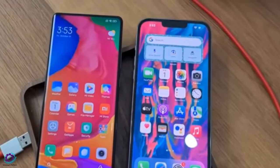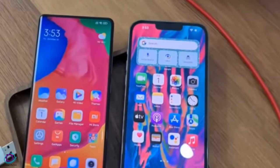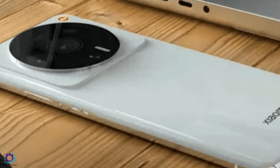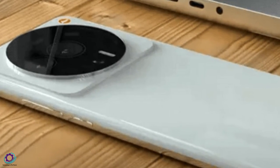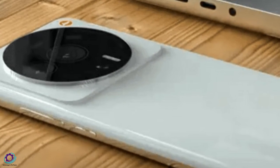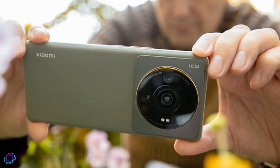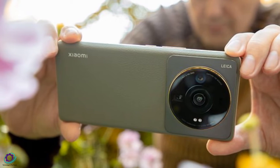There is a big screen size of 6.7 inches, which users will enjoy. The Xiaomi 13 Ultra is going to have a full HD+ resolution of 1440 by 3200 pixels. There is also a powerful Adreno GPU under the hood of this smartphone.